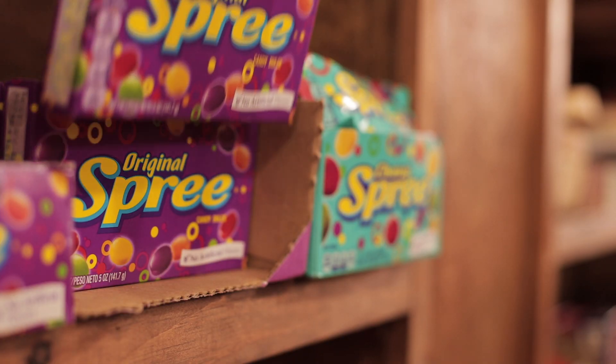Our next product here is Spree Candies. They're a classic from the 1960s and can be found in our candy section.